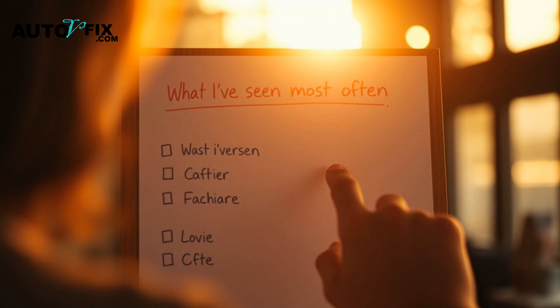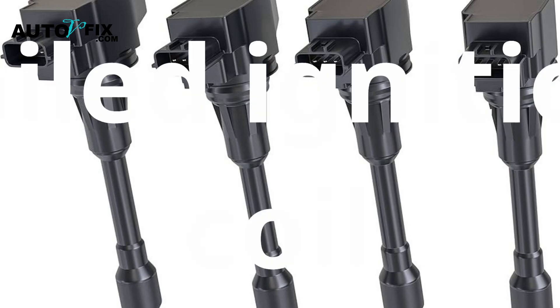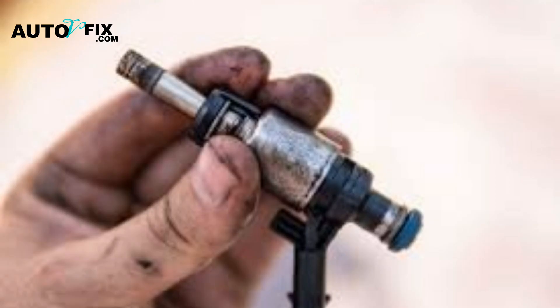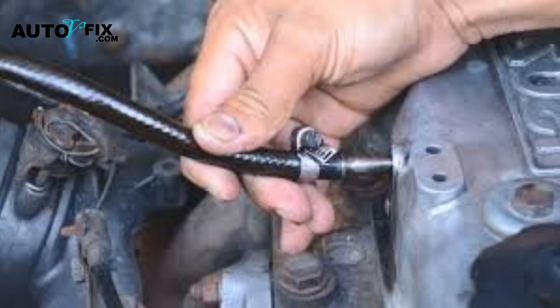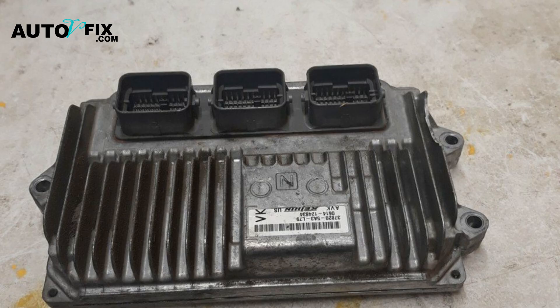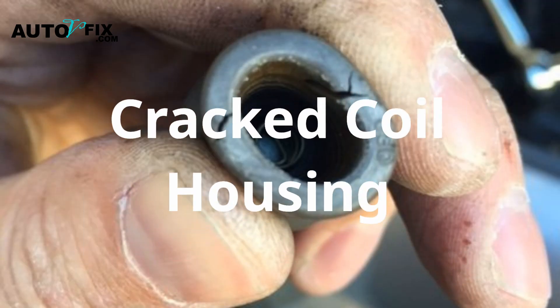Here's what I've seen most often based on hands-on experience: bad spark plug, failed ignition coil, worn-out spark plug wire (mostly on older cars), dirty or clogged fuel injector, vacuum leak near Cylinder 1, low compression, a faulty ECU or PCM (rare but possible), and cracked coil housing or boot allowing moisture in.